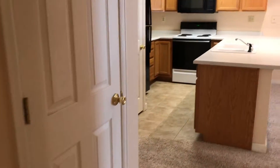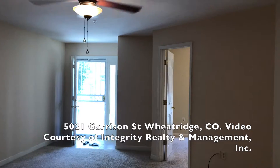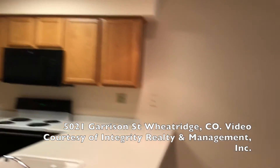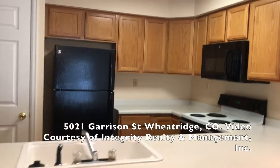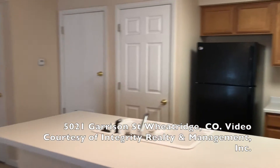We'll go ahead and walk back through the hallway here into the kitchen. This has been a video tour of our unit at 5021 South Garrison Street, Unit 101. This is a two bedroom, two bath unit professionally managed by Integrity Realty Management. My name is Kelly Simons — thank you so much for joining me.